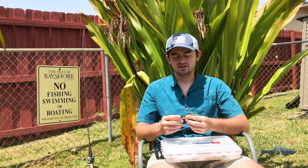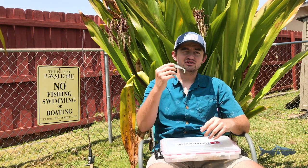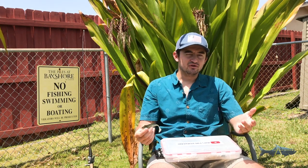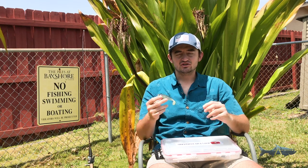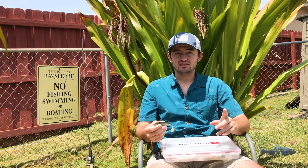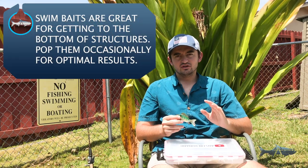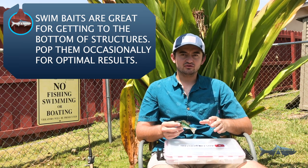Always have a paddle tail in your tackle box if you're inshore fishing. I recommend the Storm bait because they're cheap — a buddy of mine got three on Amazon for about four bucks. They last a very long time and Walmart might actually have them even cheaper.